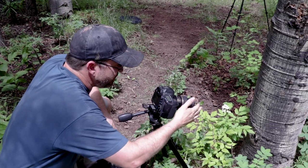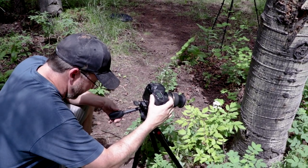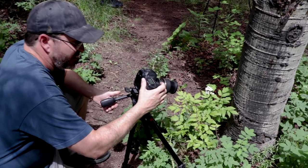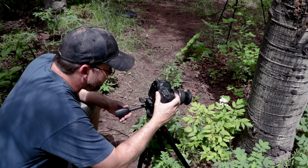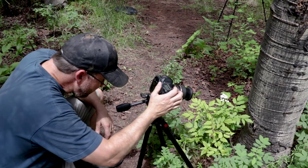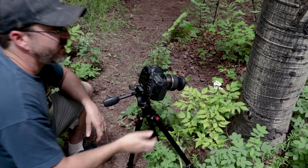I've got these white berries here against a dark backdrop, a little bit of foliage in there, and I'm looking for some dark and moody contrast. It's looking all right.